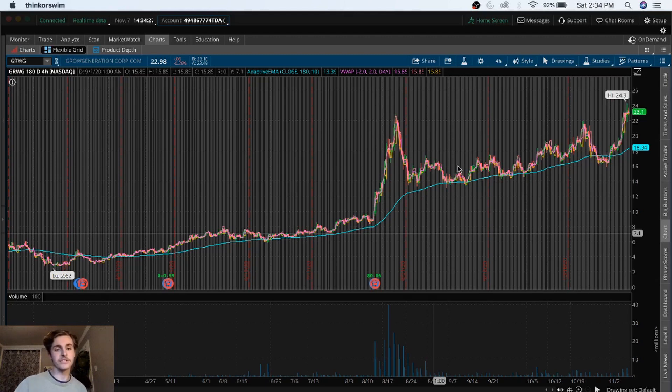Let's start by talking about GRWG, which is by far my favorite one right now, and I think will continue to be just because of how good the chart looks. If you look at the 180-day EMA, we've stayed steady above it, we've bounced off of it a couple times, and the EMA, especially the 180-day one, is a great indicator on when a stock's going to move.